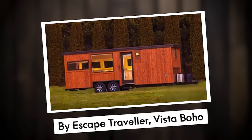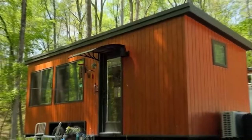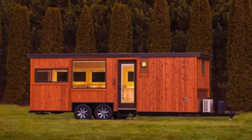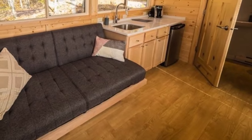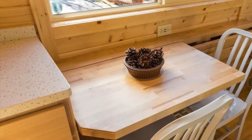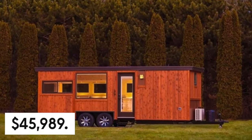Number 2: By Escape — the Vista Boho. The Vista Boho presents a compact yet functional living solution spanning 187 square feet. Its robust design features a steel underbelly engineered to deter rodents, along with sturdy steel floor joists and a specialized rust-resistant coating. Moreover, this trailer is thoughtfully insulated, ensuring a comfortable and cozy living space throughout the year regardless of the season. The Vista Boho offers an attractive starting price of $45,989.